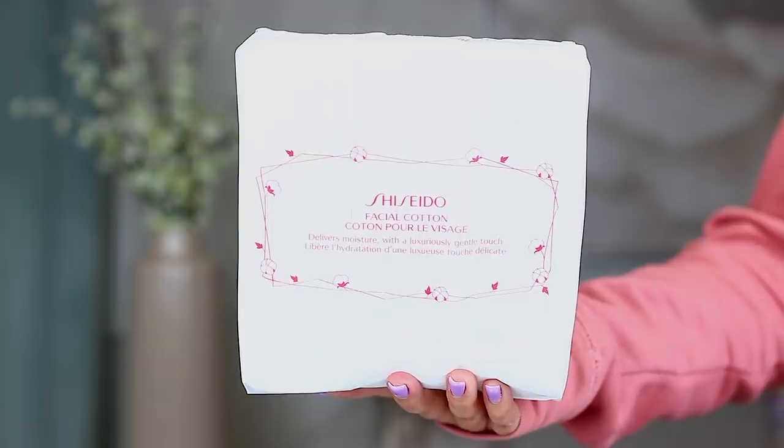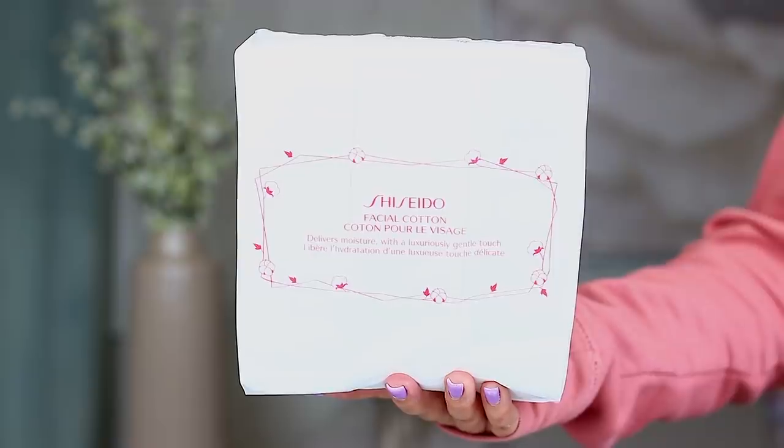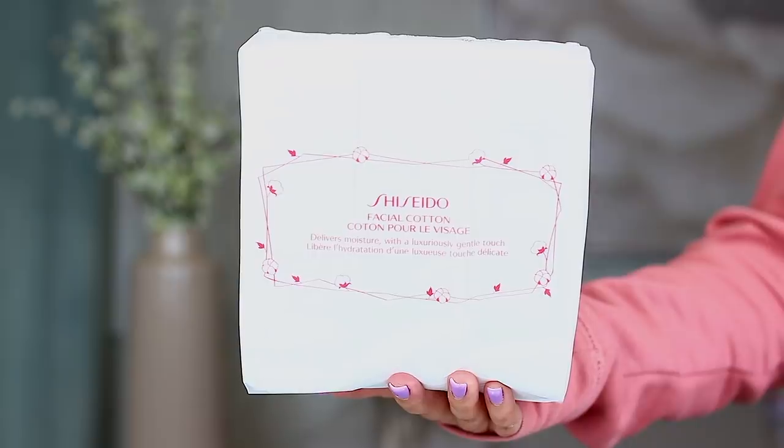I also stocked up on my Shiseido cotton pads — I always get one of these, just like the shampoo and conditioner. I love these cotton pads. They don't fray or shed, they remove eye makeup and face makeup beautifully, and they're soft like pillows. I use these with my Bioderma micellar water when removing my makeup at night. These are the best ever.